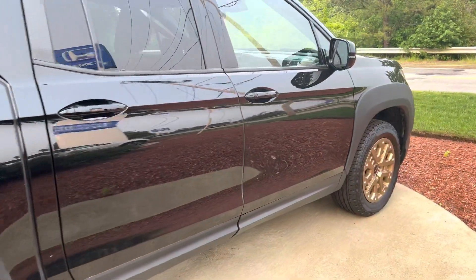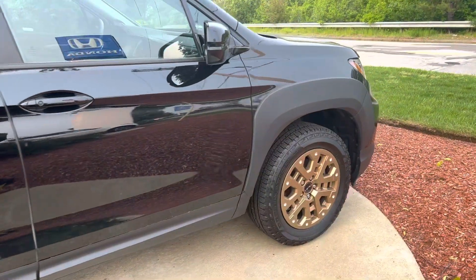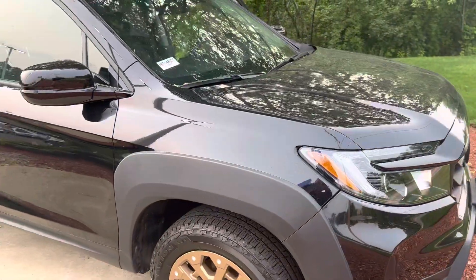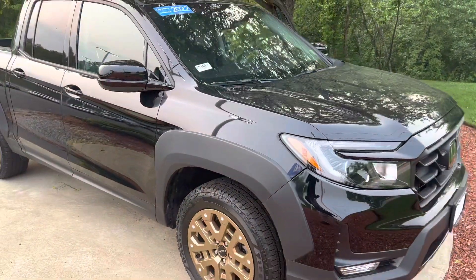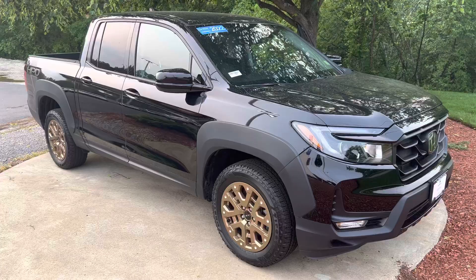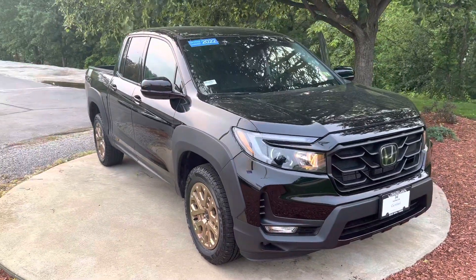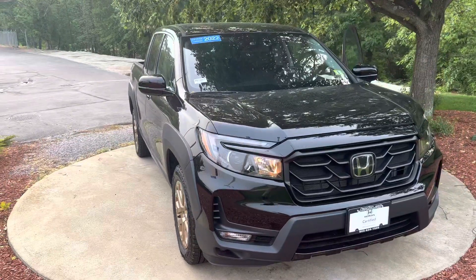This is a Honda certified vehicle. You will get the remainder of a four-year, 48,000-mile comprehensive warranty, as well as the remainder of a seven-year, 100,000-mile powertrain warranty. Clean Carfax — no damage or accidents reported on this vehicle — and it is a one-owner vehicle as well.